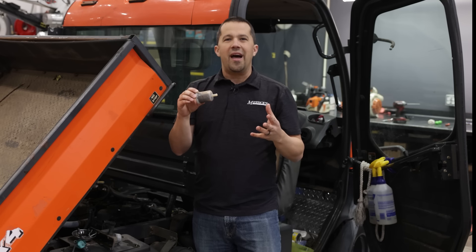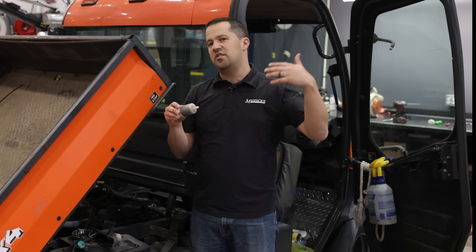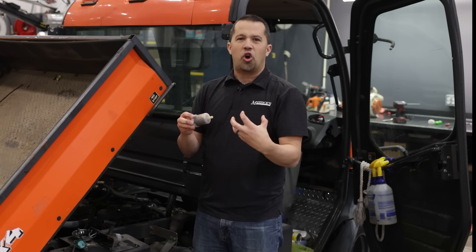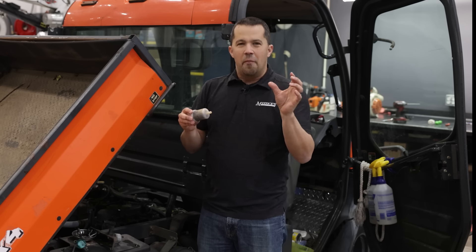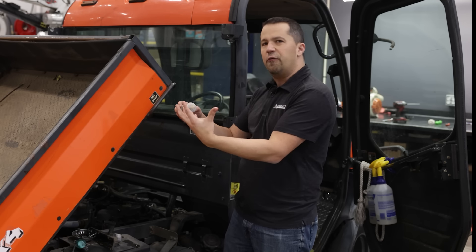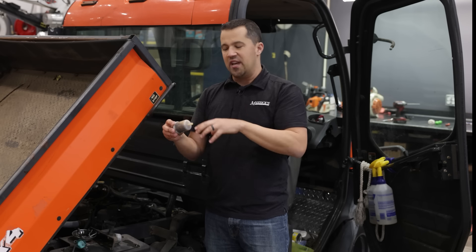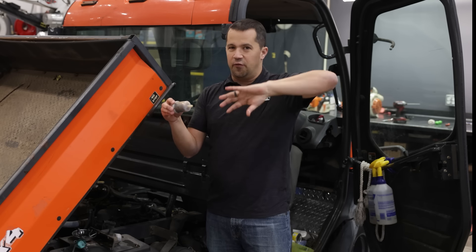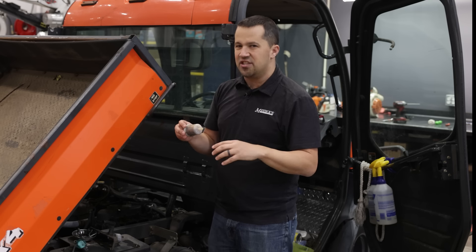When this starts to plug up, the common thing you'll start to see is that the equipment begins to lose power and the engine starts to run rough. When the machine needs fuel and has to work hard, it may not be able to draw enough in and you have power loss issues. But you need to think about the rest of the components in this fuel system as well. If you follow the fuel from the tank back to the engine, you go from the fuel tank through your filter, through a lift pump that mechanically lifts the fuel up to the fuel injection pump, which then times it and injects it into the engine.